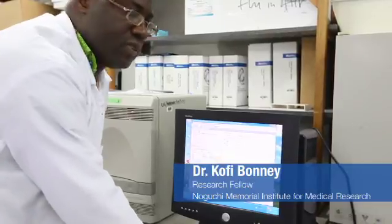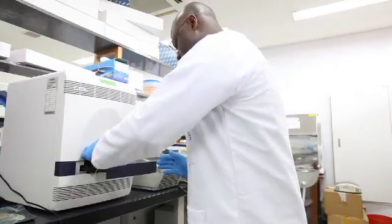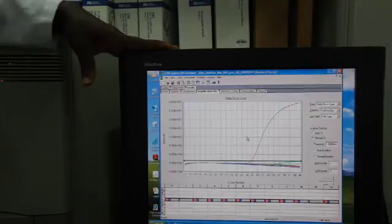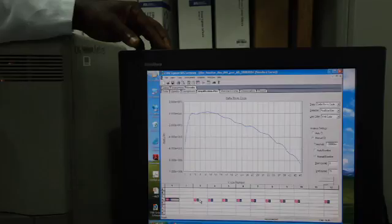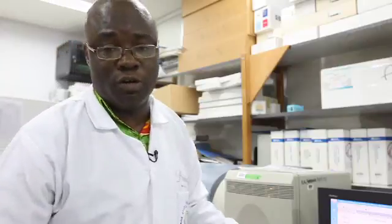Having completed the initial processing of the Ebola suspected sample received, we did the work in the P3 lab and extracted the nucleic acid. The machine amplified the nucleic acid extracted from the P3, taking roughly about one and a half hours. After the run, we checked the positive and negative controls. The positive control showed clear amplification, meaning the sample worked well. From what we have just seen, all the samples were negative — the sample curves look just like the negative control curve, while the positive control clearly showed the characteristic curve shape. We can confirm that the samples we ran were all negative.